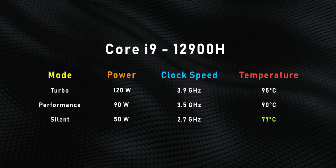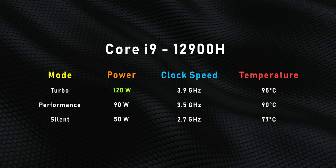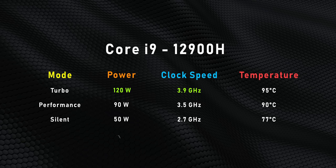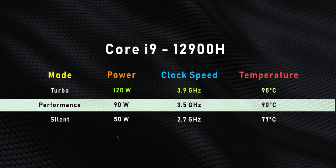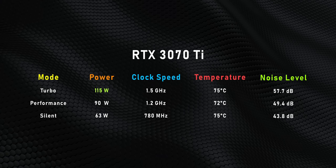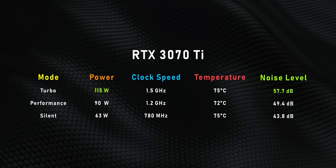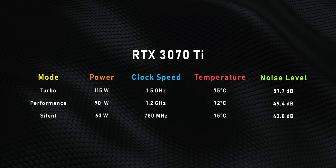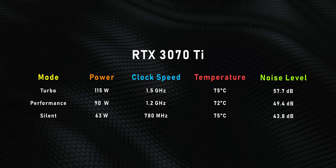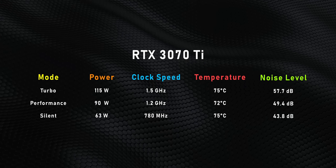Temperatures are under control in silent mode, but switch to turbo and things get to a whole new level, with power exceeding 110 watts while clock speeds stay close to 4 GHz. The downside is of course the higher temperatures, so performance mode is the happy medium. The RTX 3070 Ti draws a crazy amount of juice and gets super loud in turbo mode, while performance and silent modes behave as expected and are much quieter. Please avoid gaming in silent mode because performance gets kneecapped big time.